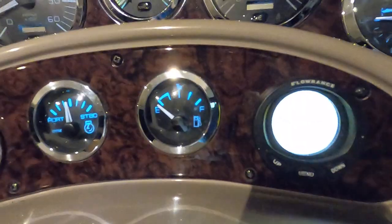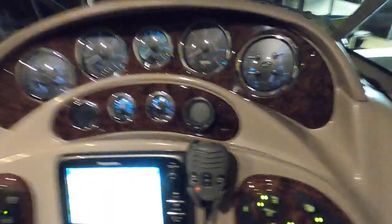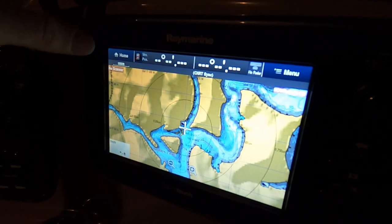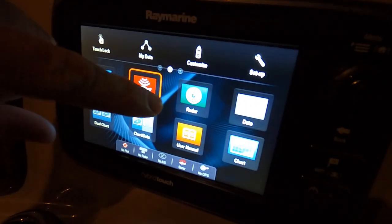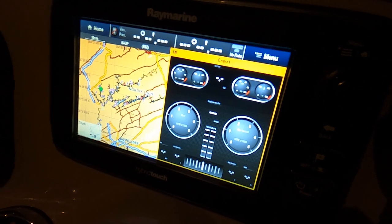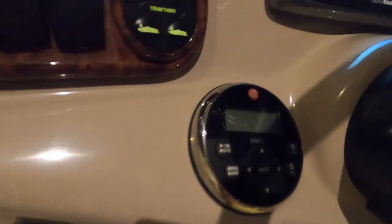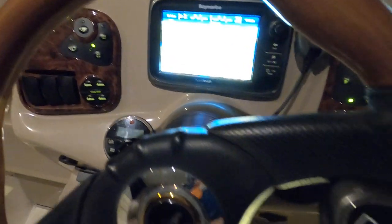Fuel gauge right here as well, depth finder right here — that's not going to give a proper reading because we're up out of the water right now, but it is functional. We've got a Ray Marine chart plotter that's also got radar and sonar as well. I'm not going to get a readout on the fish finder because the boat is out of the water. That'll go into a radar display and you can do different split screens — one with your engine info, GPS speed reading, and things like that. We've also got a driver stereo remote here at the helm station and a tilt steering wheel.